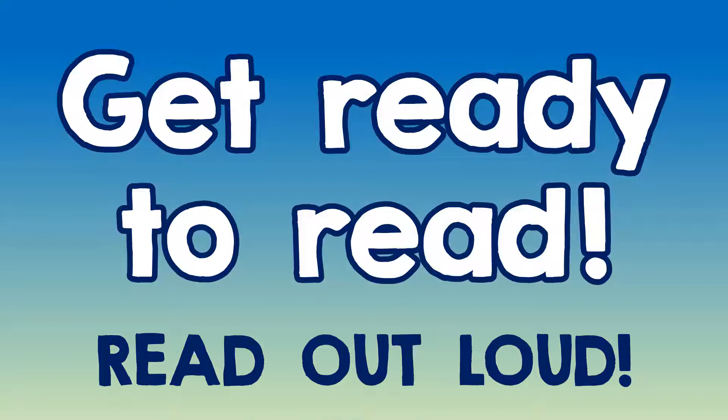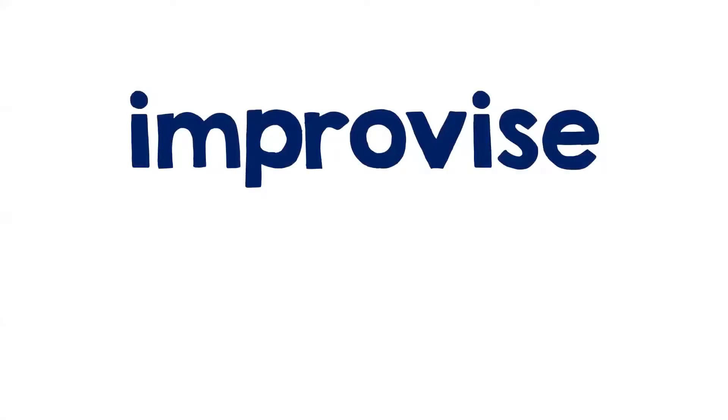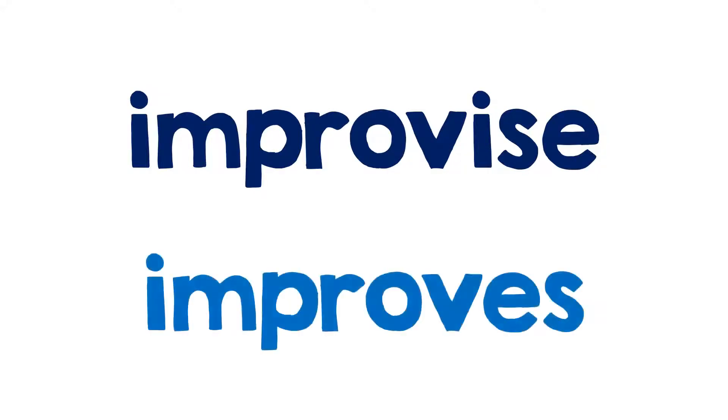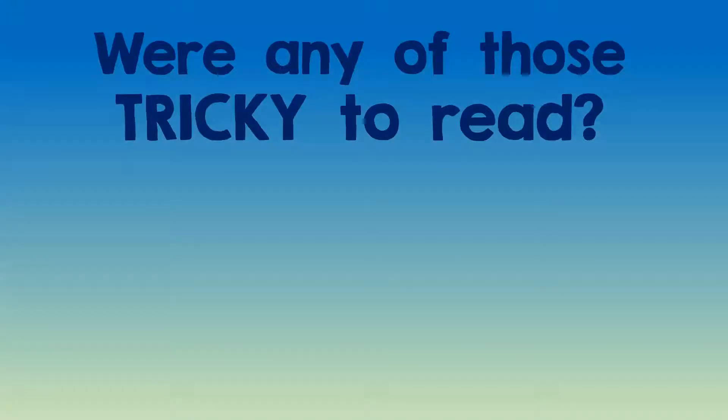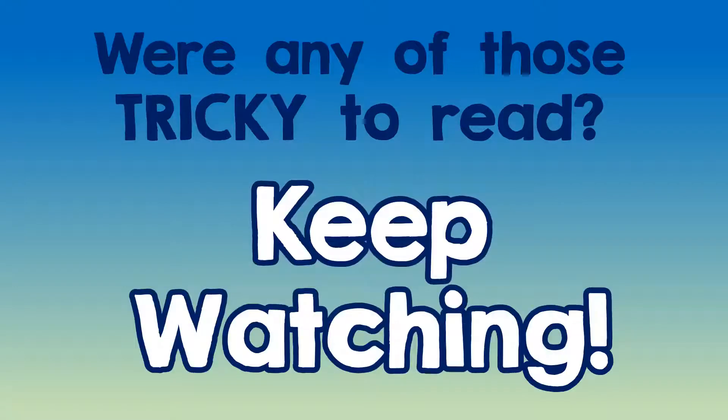I want you to read these words right out loud as I show them to you. What's this first one? How about this? This. Last one. All right, I'm moving pretty quick. Were any of those tricky to read?